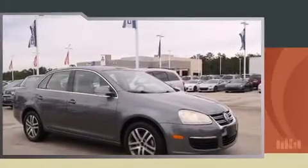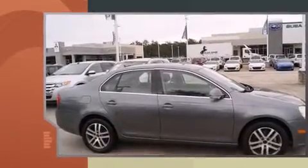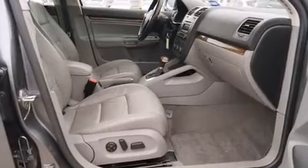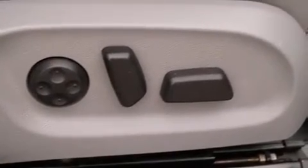All of the premium features expected of a Volkswagen are offered, including variably intermittent wipers, adjustable headrests in all seating positions, a trip computer, an automatic dimming rearview mirror, and air conditioning. Audio features include a CD player with MP3 capability and 10 speakers providing excellent sound throughout the cabin.